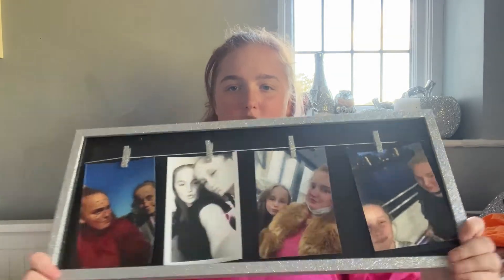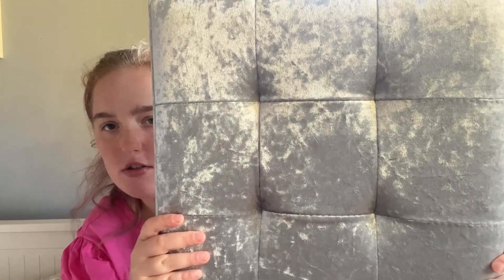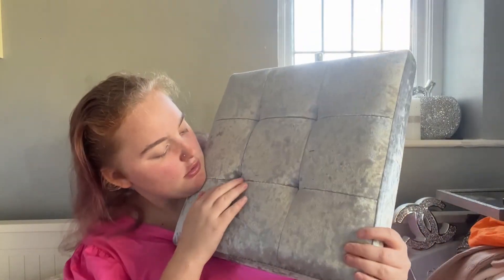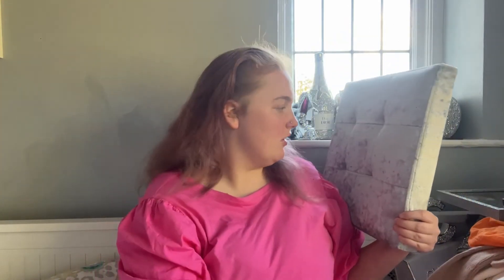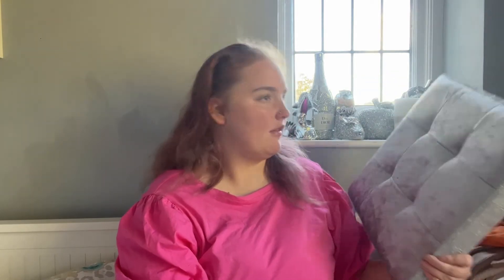I've also got a nice glittery photo frame with me and my best mate in it. I don't remember how much it was but I'm going to put it on my wall. I'm also going to show you the lid of a crushed velvet storage box - this is also what my bed is going to be like as well, obviously a double. I love it so much, it's so nice.